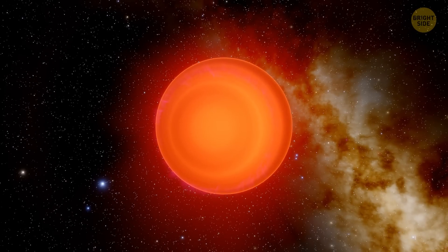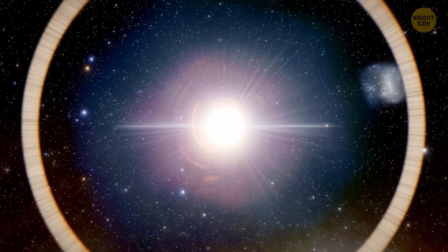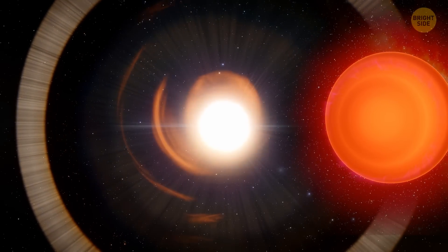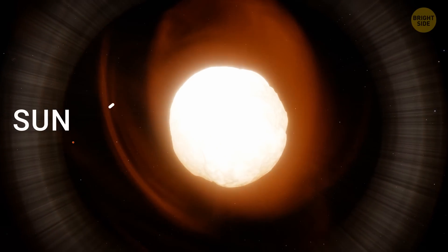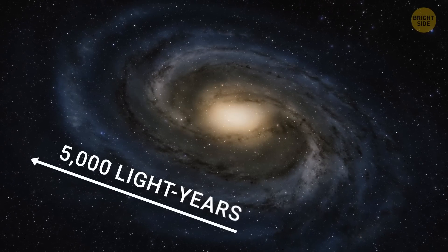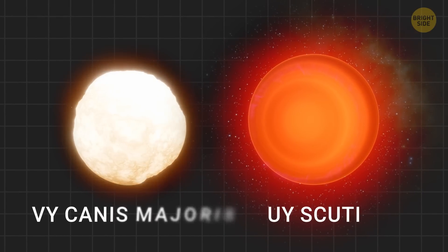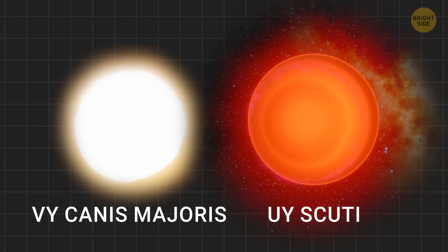UY Scuti is fascinating, but it's not the only big star out there. There are others, like VY Canis Majoris, which was once thought to be the biggest star until UY Scuti stole the show. VY Canis Majoris is still a force to be reckoned with — it's about 1,400 times larger than our Sun and located about 5,000 light-years away. But stars like UY Scuti and VY Canis Majoris aren't even the biggest things in the universe, not by a long shot.